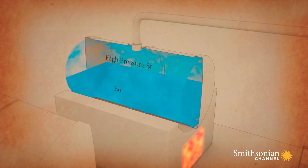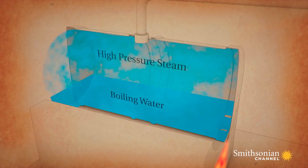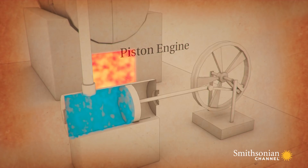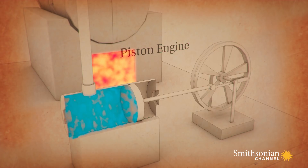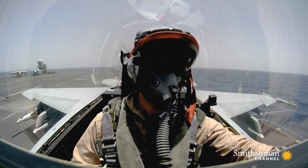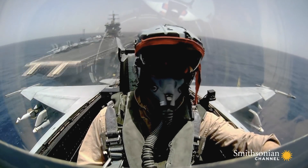When water is heated into steam, it expands in volume over a thousand times. It's a law of physics that engineers first mastered in the 18th century when they used it to create the piston engine. Over 300 years later, Nimitz engineers are using the same principle on the Carl Vinson.